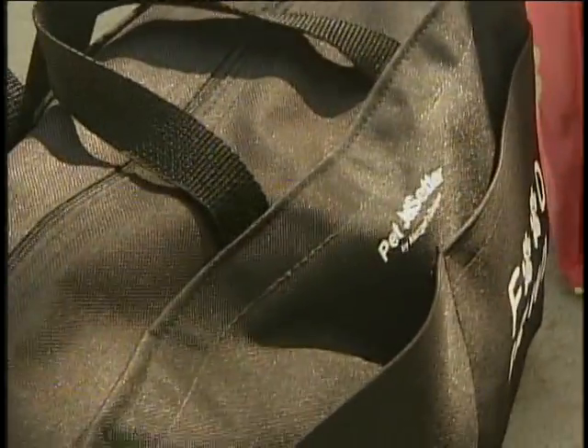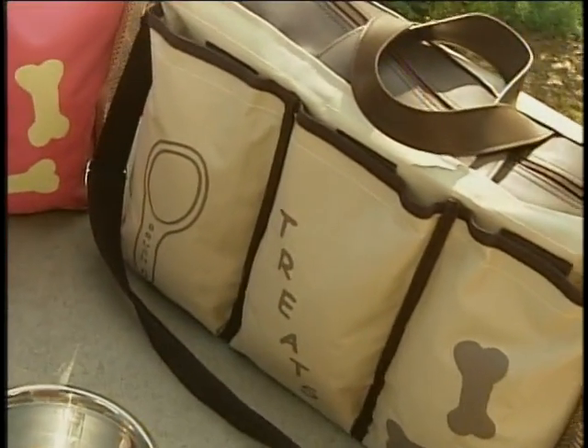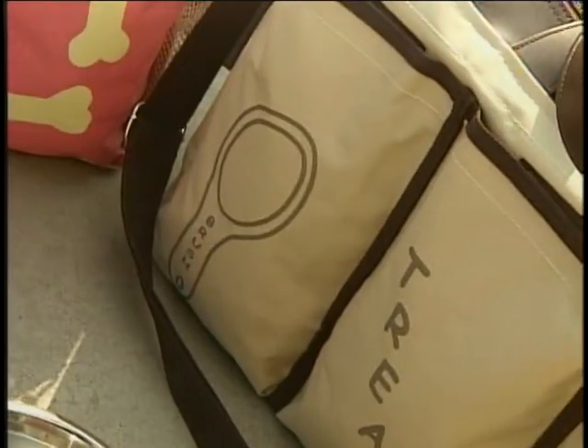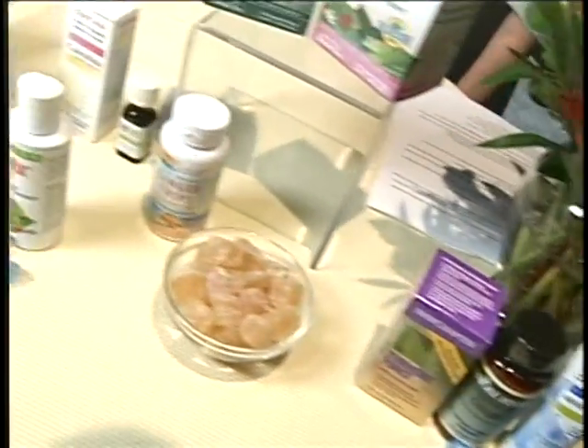I wanted it to look like a neat, designer, stylish bag that passersby knew was intended for your dog — and he would wag his tail when you reach for it, knowing he was going somewhere.